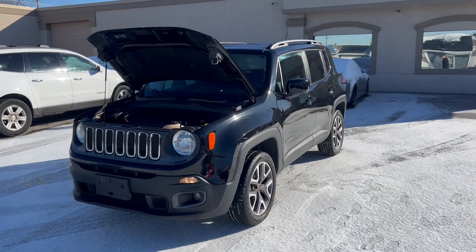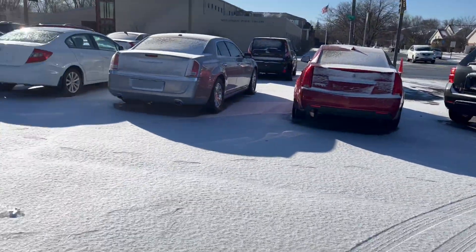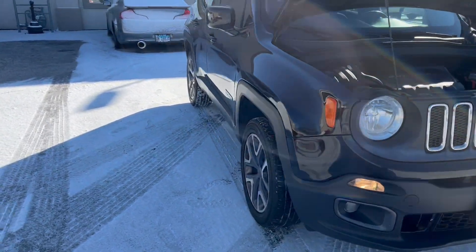Hi everyone, I'm Ed Tapper from Mr. C's Automark. Here on a nice bright sunny day — freezing but sunny — with a new arrival.